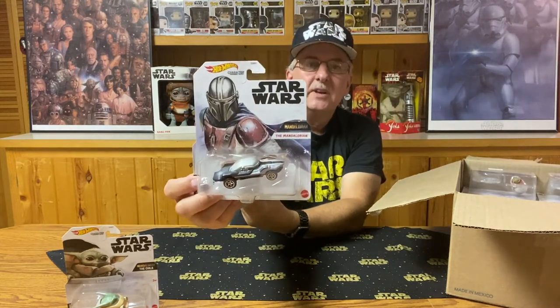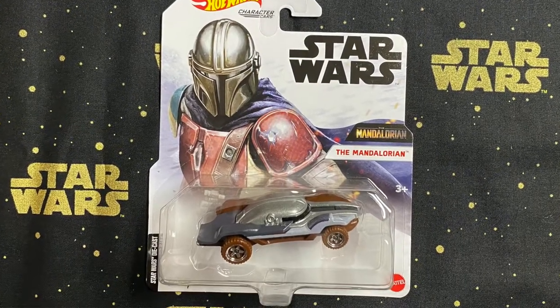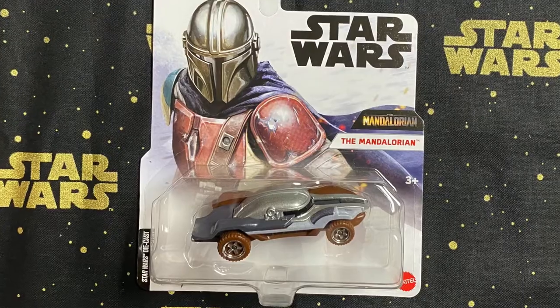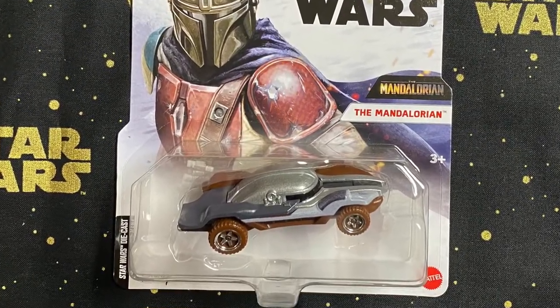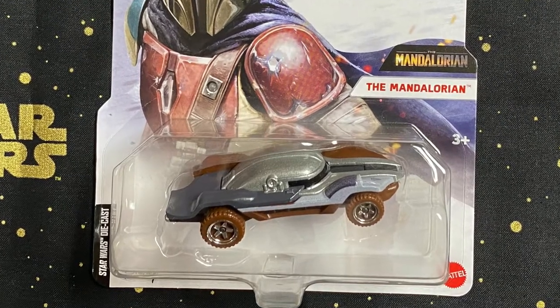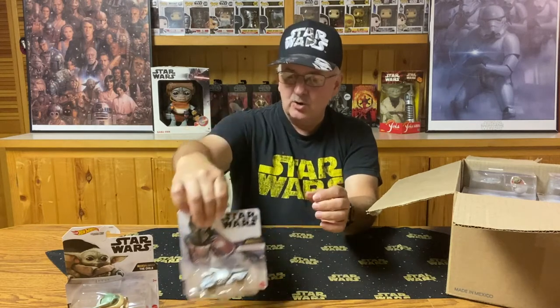The next one — seeing that we had the Child, we may as well go to the Mandalorian. This one's a little more fitting with the style. We've got a nice chrome-covered vehicle with a bit of a hot rod style, because we know the Mandalorian likes speed. This one would probably work really well on a Hot Wheels track — it'd be fun to see how well it goes.